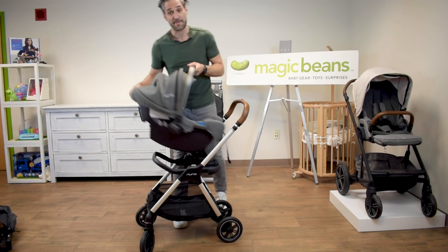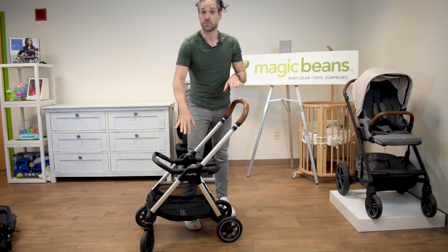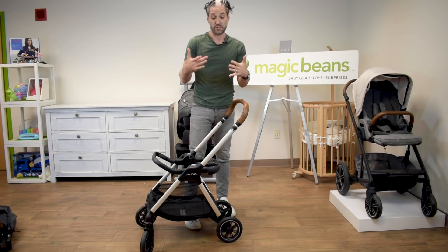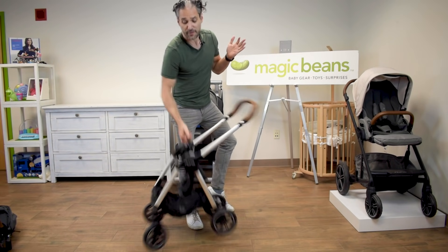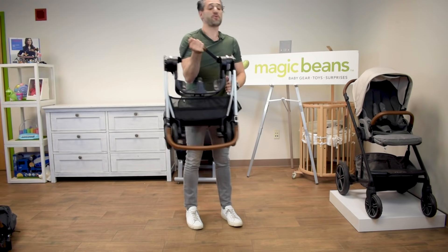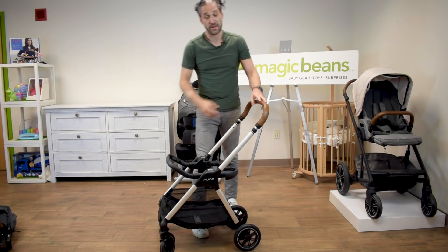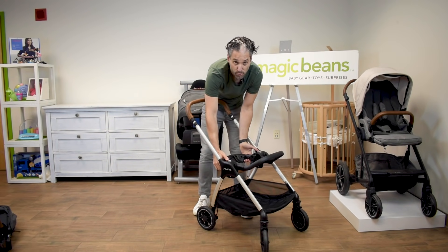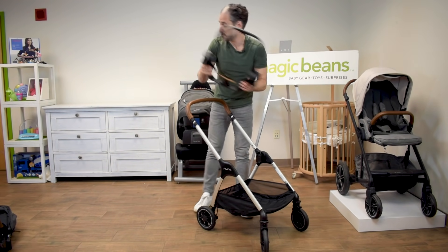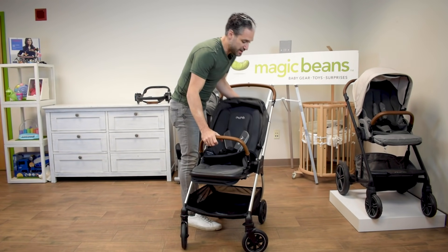One of the cool things about this stroller is that when you fold it down you don't have to remove the ring adapter. You just simply lift with one finger like that — it is so light and so easy — you throw it right into the car and open it right back up. To remove the ring adapter you just push these two silver buttons and you can throw the seat right back on.